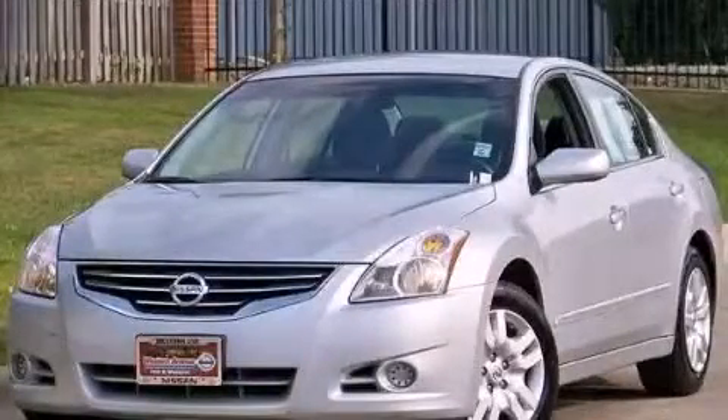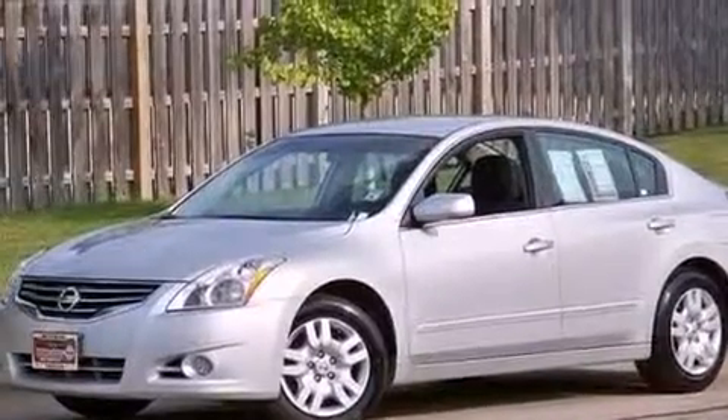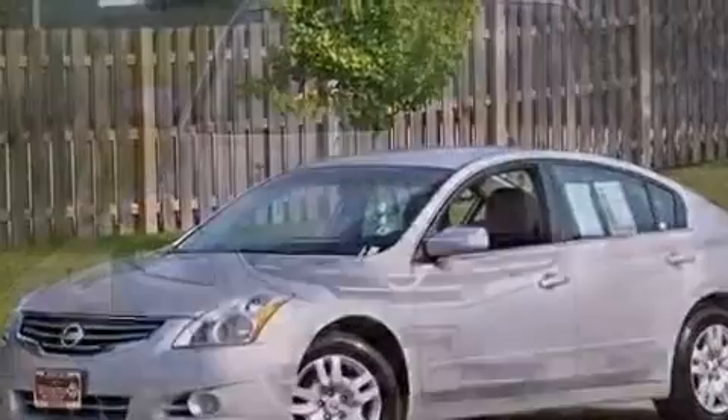This is a 2012 Nissan Altima. It features a 2.5-liter four-cylinder engine and a continuous variable transmission.